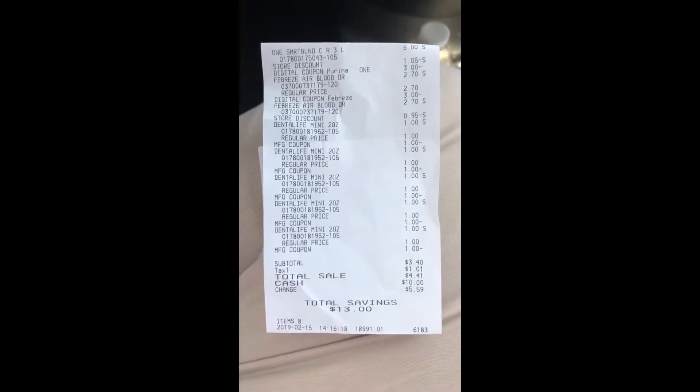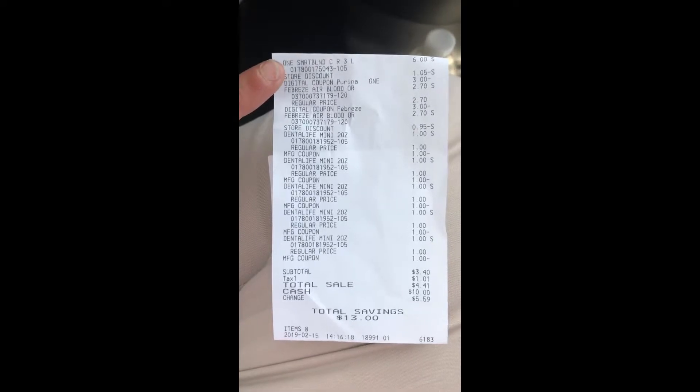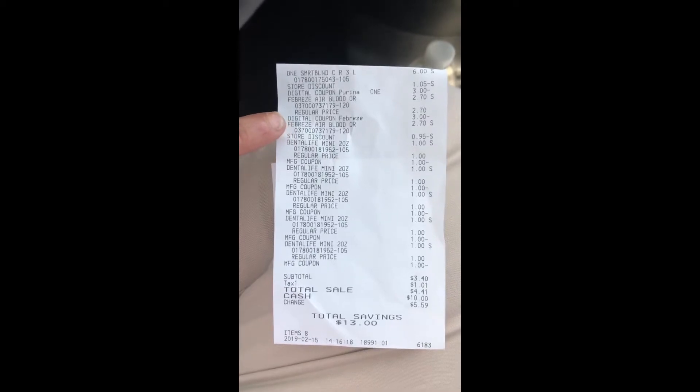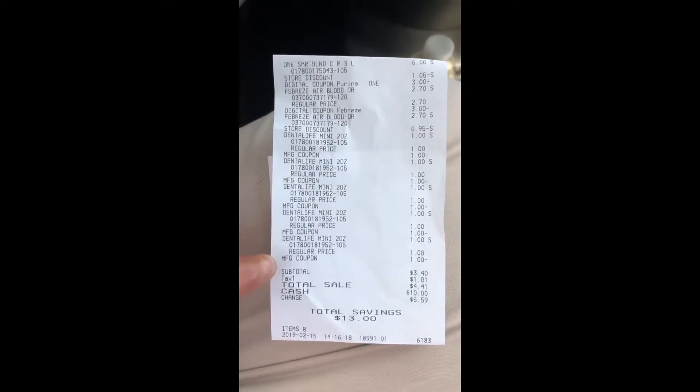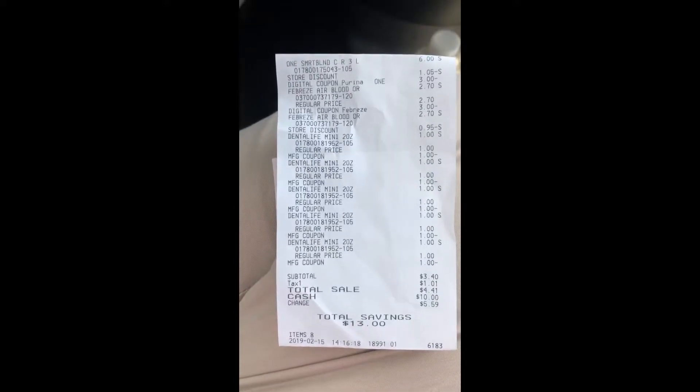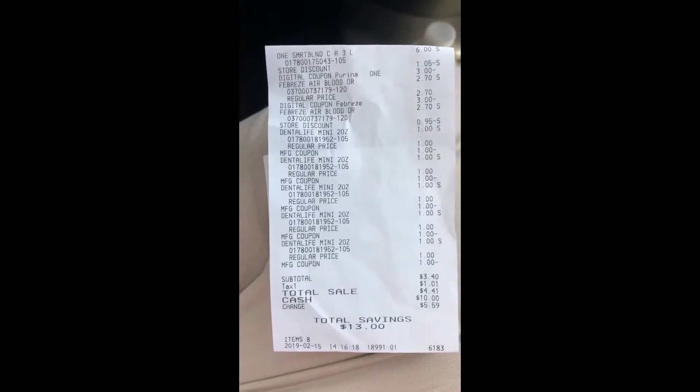So here is the receipt for this transaction. It came out to $3.40. The Smart Blends is here, you can see where the $3 comes off, the two Febreze came off as well, and then I added in the Dental Life because they were all free anyway. So I only paid $3.40 plus tax — one dollar in tax — making it $4.41 total.